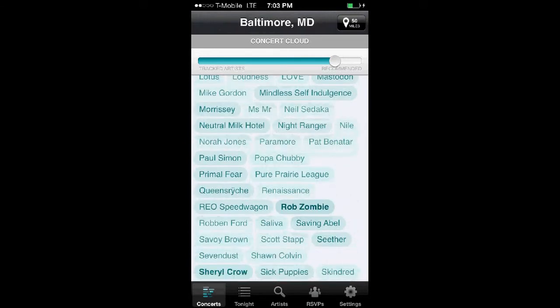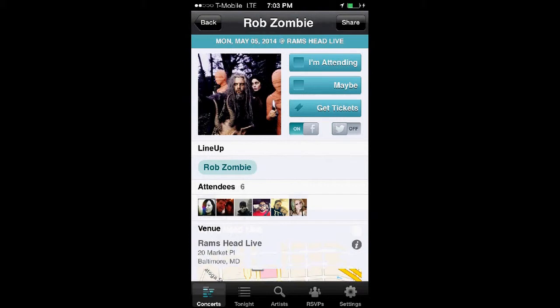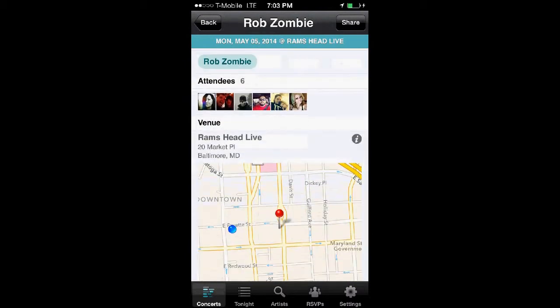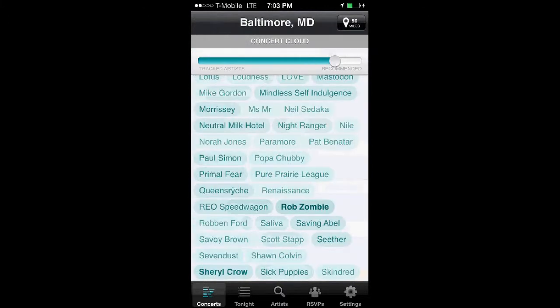I will click, for example, Rob Zombie — it shows the date, and click again for more info. It can direct you to get tickets, see exactly where the show is going to be, and set notifications for Facebook or Twitter.